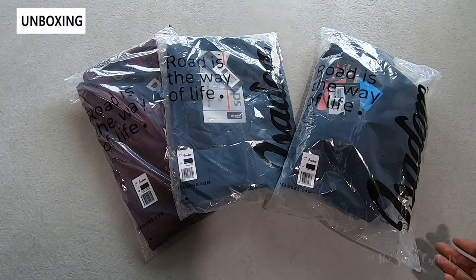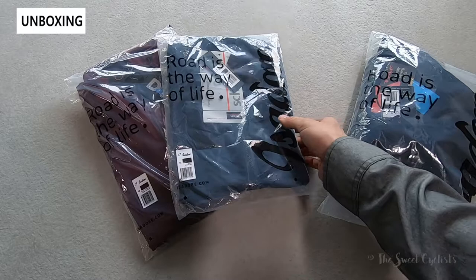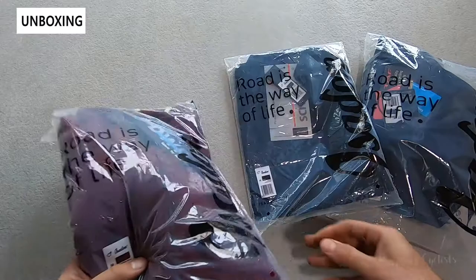This is a cold weather kit that's designed to combine breathability, warmth, and high performance all into one. We're going to be looking at three items specifically: the signature winter bib shorts, the echelon gilet which is a nice packable lightweight gilet, and the echelon long sleeve jersey.